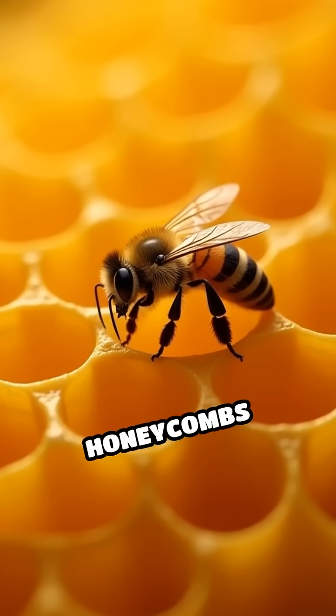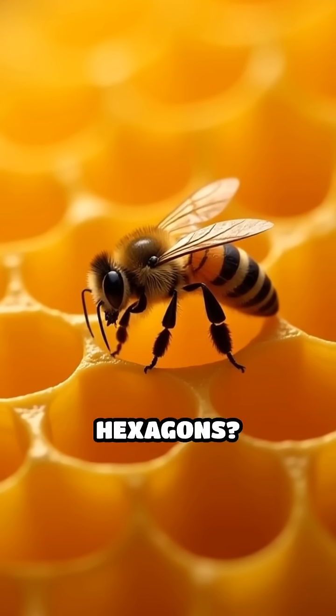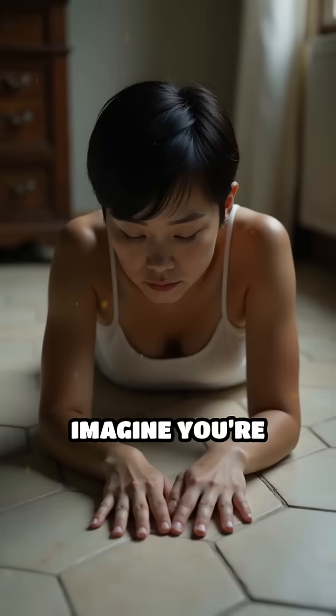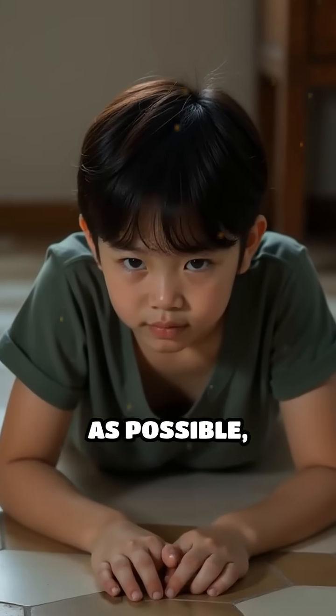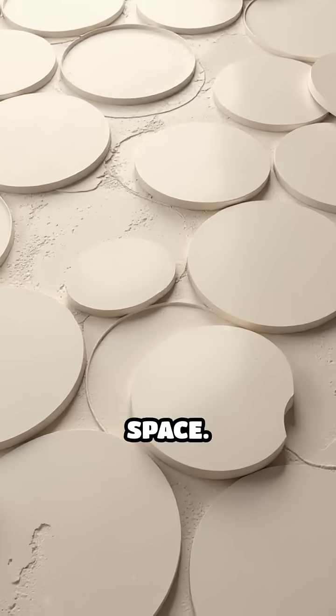Have you ever wondered why bees make their honeycombs out of perfect hexagons? Imagine you're trying to cover a floor with tiles and you want to use as little material as possible, but you don't want any gaps or wasted space.